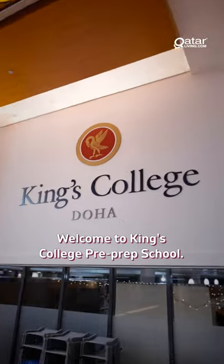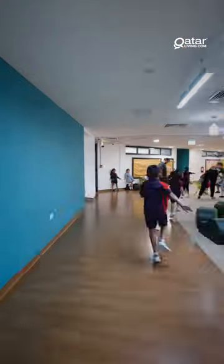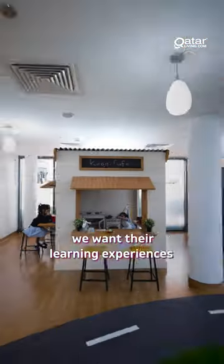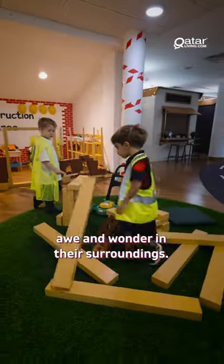Welcome to King's College Pre-Prep School. When a child enters our school for the very first time, whether it be in preschool or year one, we want their learning experiences to be truly irresistible, with an emphasis on creating awe and wonder in their surroundings.